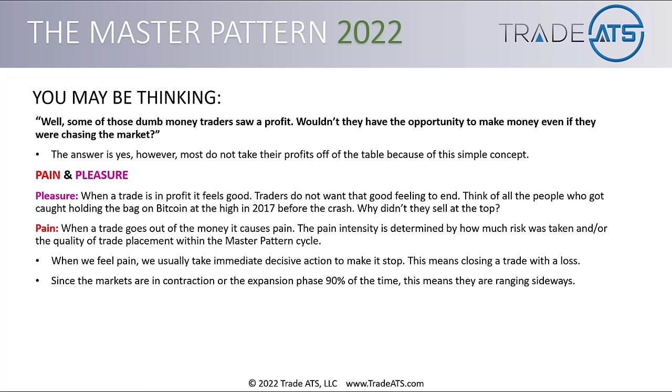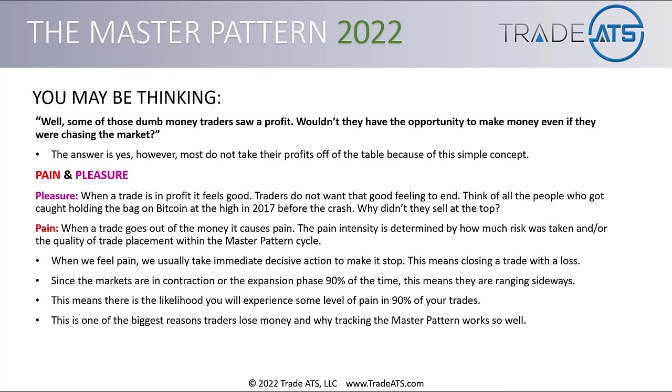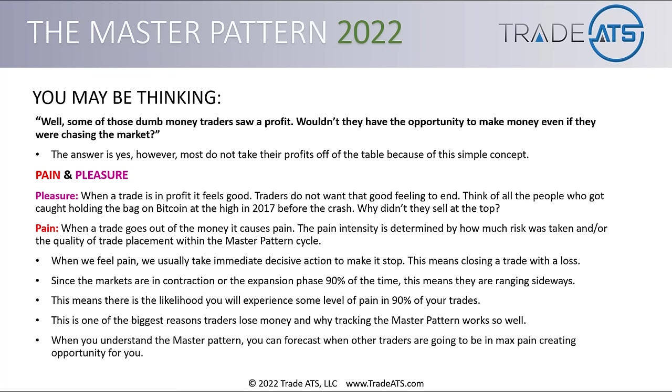Since the markets are in contraction or the expansion phase 90% of the time, this means they're basically ranging sideways 90% of the time. There's a likelihood you will experience some level of pain in 90% of your trades wherever you enter them. This is one of the biggest reasons traders lose money and why tracking the master pattern works so well — because the master pattern shows you where people are getting invested at the wrong levels and where people are getting put into max pain.